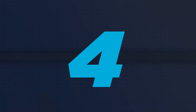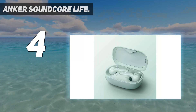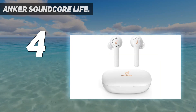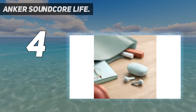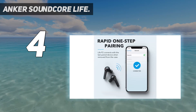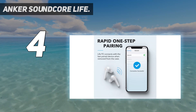Coming in at number 4: the Anker Soundcore Life P2. For an impressive command of versatility at a low price, we can easily recommend the Anker Soundcore Life P2. Our testers are impressed by how well these earbuds transition from taking phone calls to sweating it out on a trail run. These earbuds comfortably rest on the edge of the ear canal and yet are still impressively stable. Unlike others we tested, they have microphones on the top and bottom of both earbuds, resulting in excellent call clarity on both ends of the line.